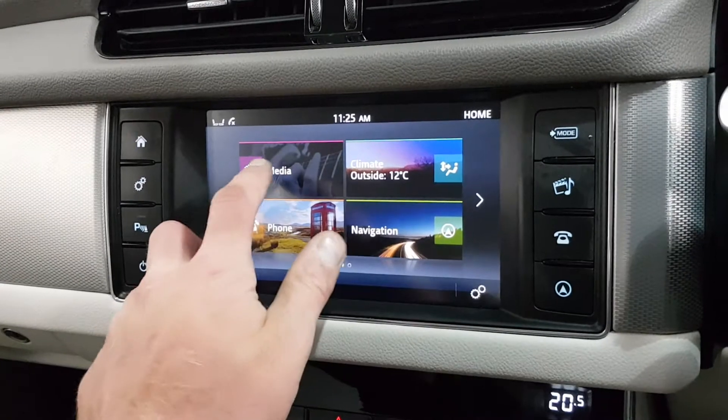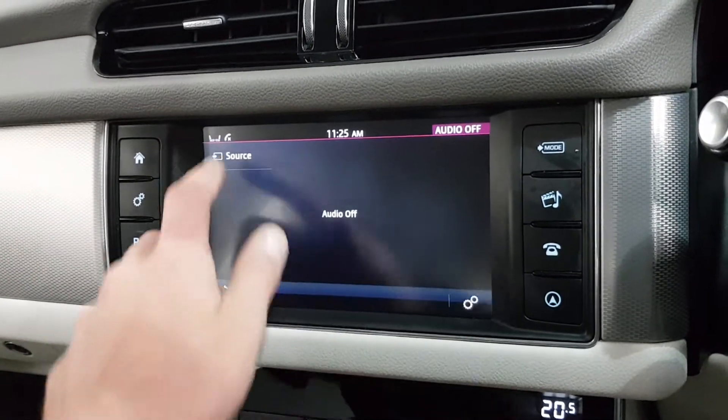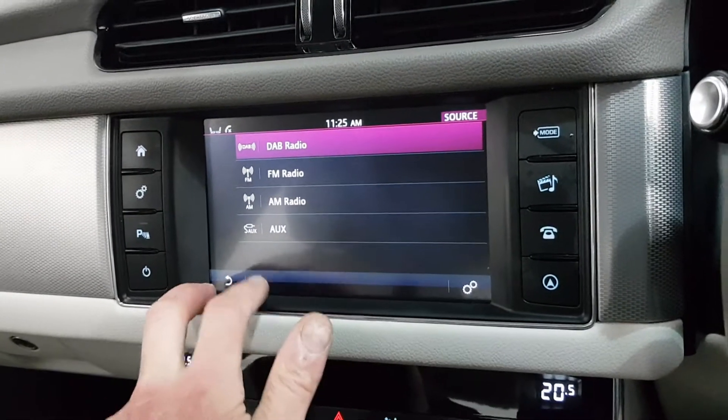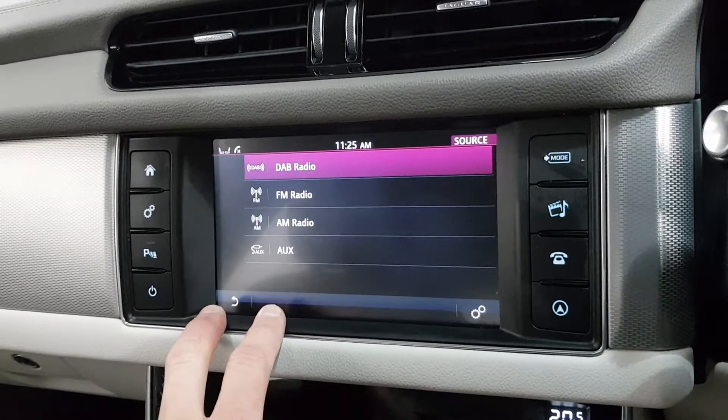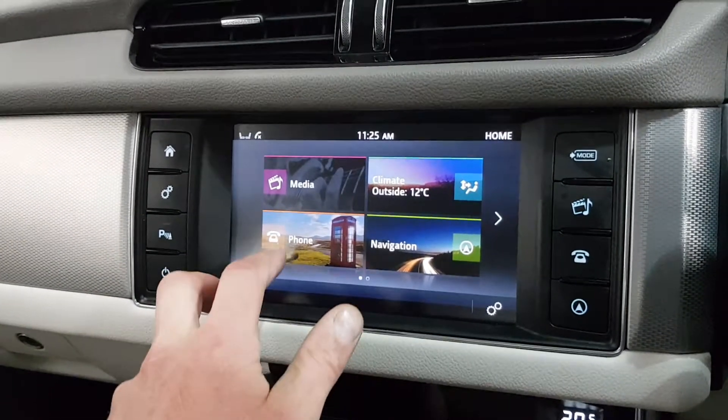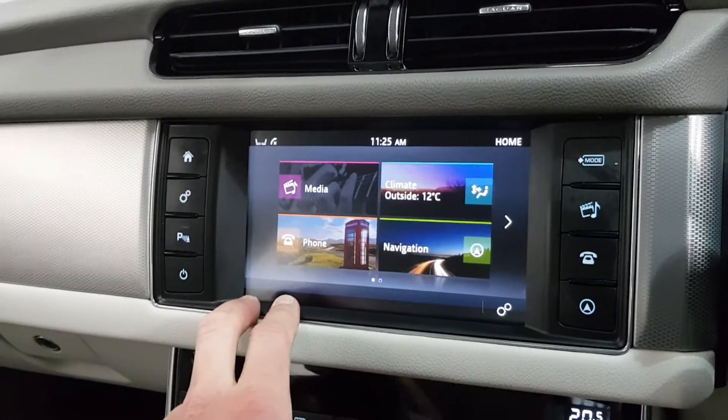Here you've got your multimedia. So you've got DAB radio, normal radio, and then if there's a phone connected, you'd have Bluetooth streaming. You can stream through the AUX or the USB either. You've also got Bluetooth with text messaging.